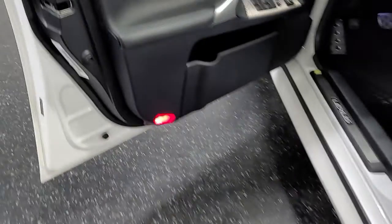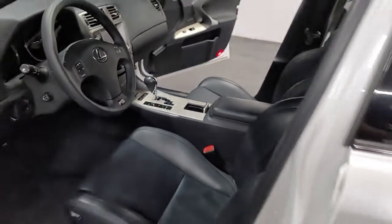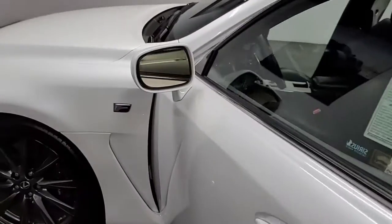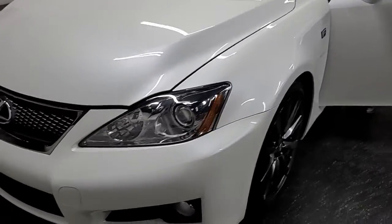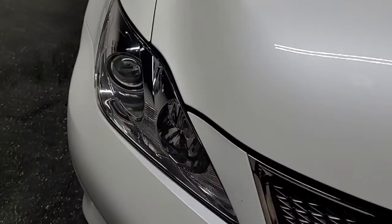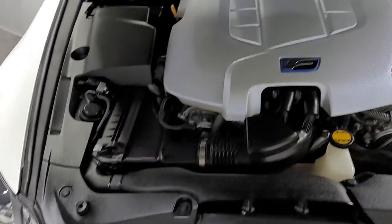Door panels in excellent shape, steering wheel in almost perfect condition, driver's seat, sunroof. If you're looking for something to hold on to as a long-term investment, this is it. Headlights have no oxidation. Let me start it up for you real quick.